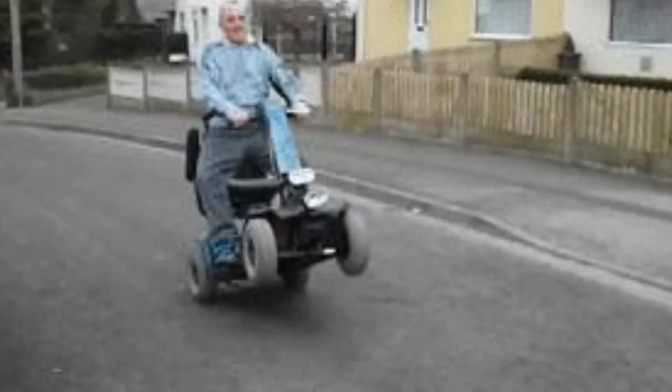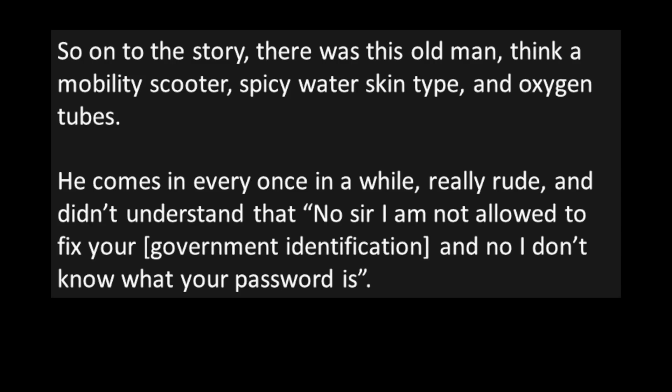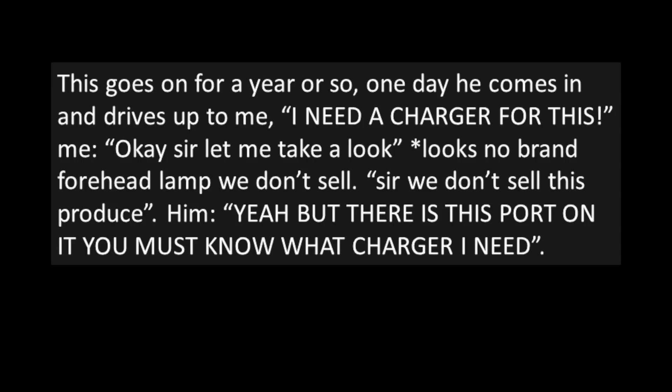There was this old man — think mobility scooters, spicy-water-skin type, and oxygen tubes. He comes in every once in a while, really rude, and didn't understand that, no sir, I'm not allowed to fix your government identification, and no, I don't know what your password is. This goes on for a year or so.